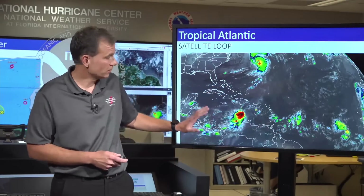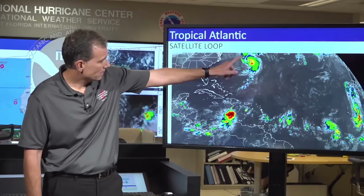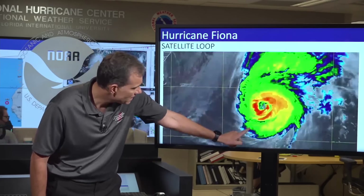Just look at the big picture first — you can see where everything is. Here is major Hurricane Fiona. Let's zoom in on Fiona. You can still see a well-defined satellite presentation indicative of a major hurricane. Bermuda is right here, so it's passing just north of Bermuda. Their conditions should be on the improvement for the rest of the day.